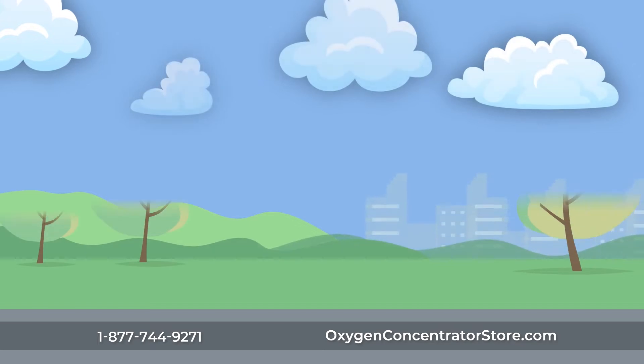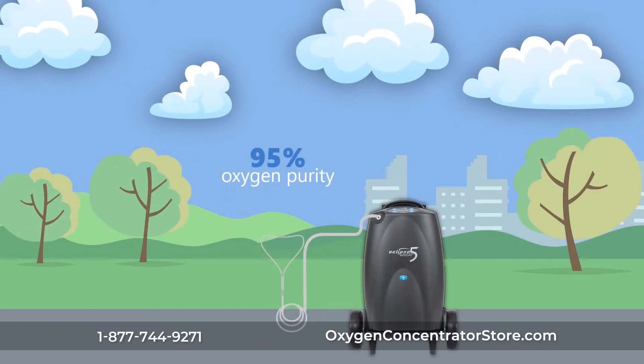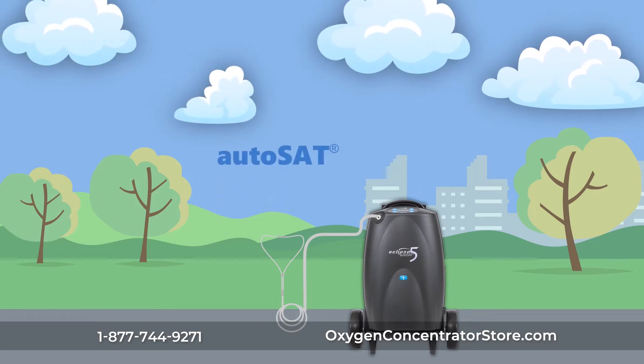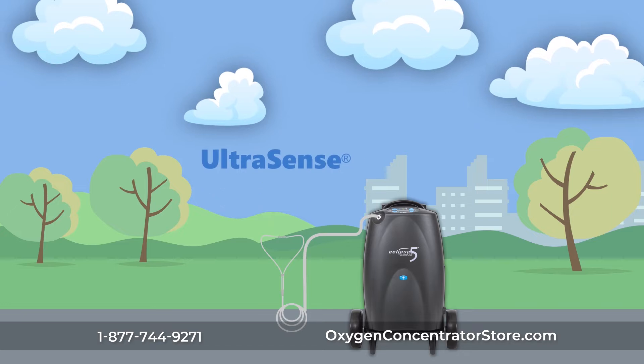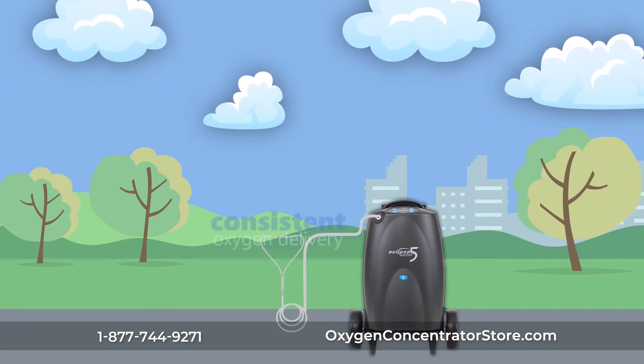With powerful air separation technology that delivers up to 95% oxygen purity, the Eclipse V offers smart oxygen delivery features, including Autosat, Ultrasense with adjustable pulse sensitivity, adjustable rise time, and no-breath response for consistent oxygen delivery.